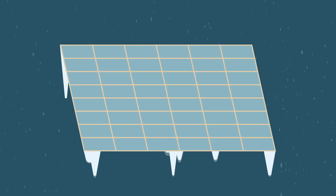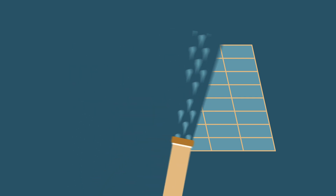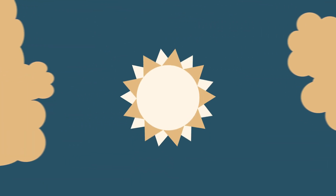Luckily, most of the time it melts off pretty quickly. And, even if it doesn't, cleaning the panels is easy peasy. So the temperature isn't really a major concern when it comes to solar power. As long as the solar cells have a clear view of the sun, they'll keep producing energy that's squeaky clean.